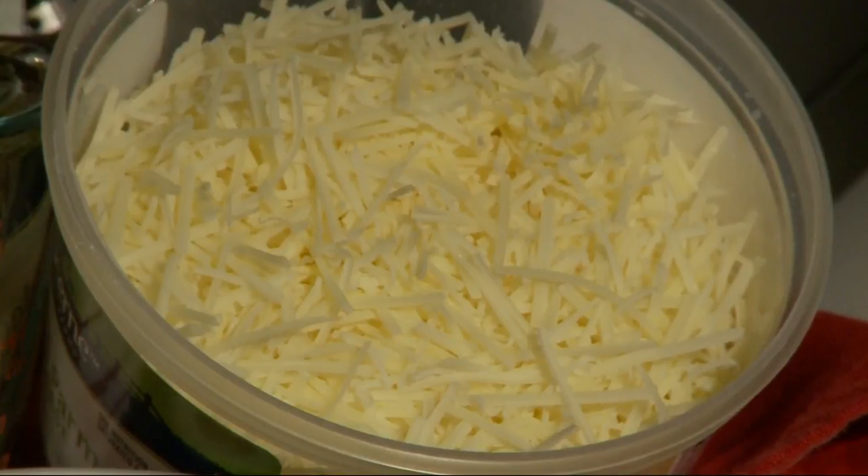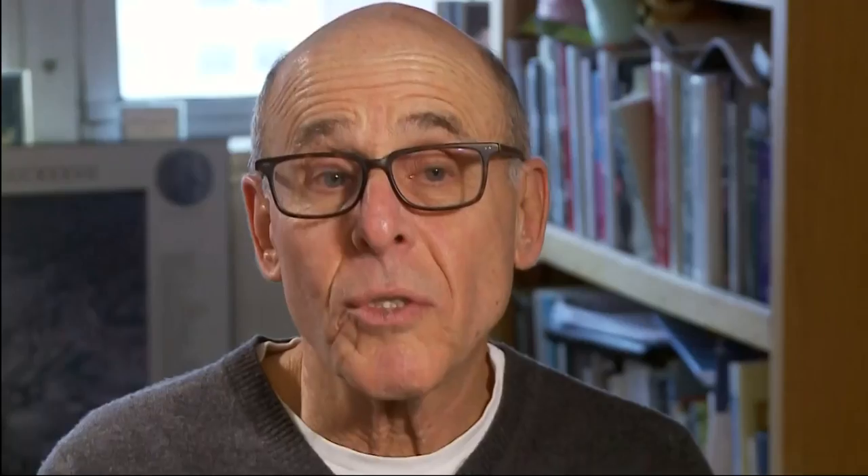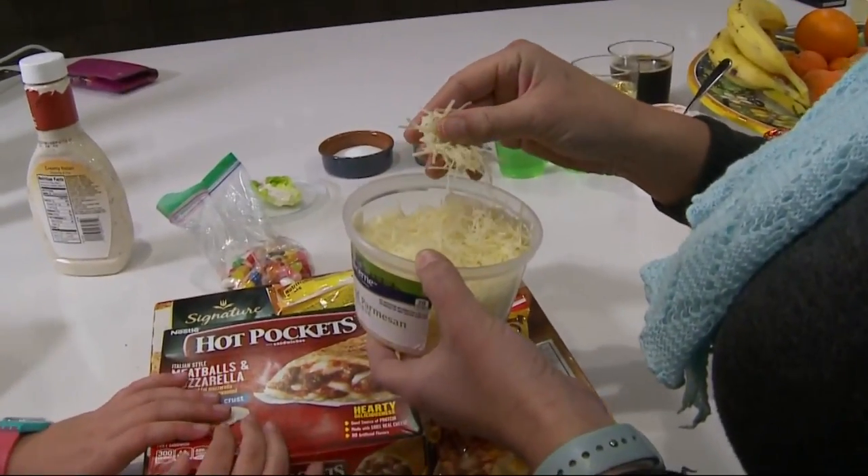First up: shredded cheese. In it? Powdered cellulose. Cellulose is a plant product, and it's made from a variety of plants, including, of course, wood. It keeps your cheese from clumping. The more cellulose you put in — which is very cheap to make — the more money you make.